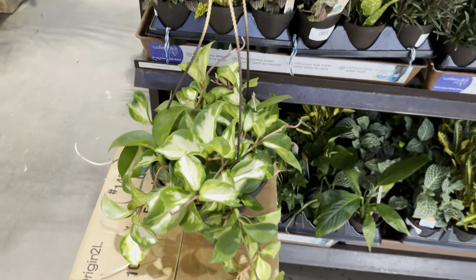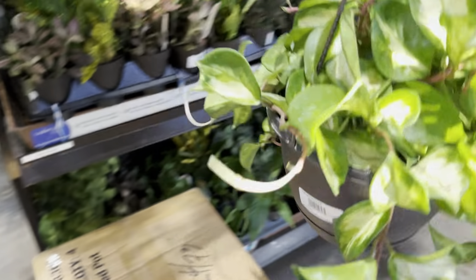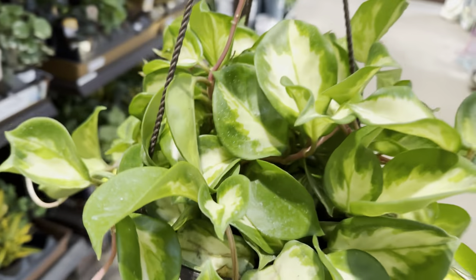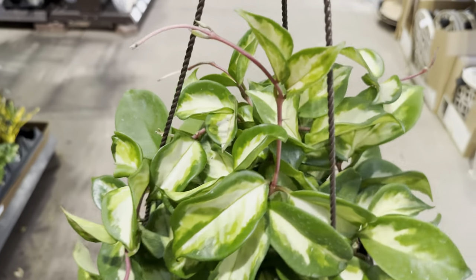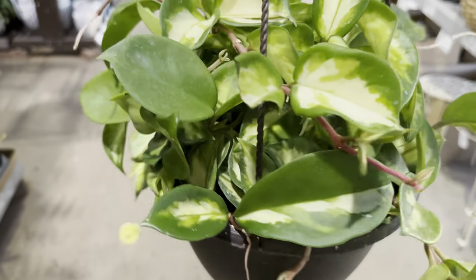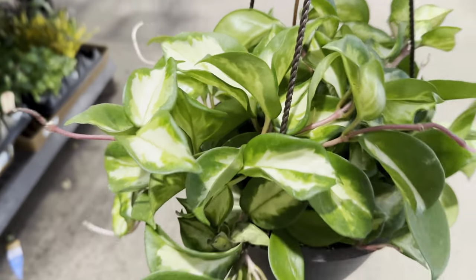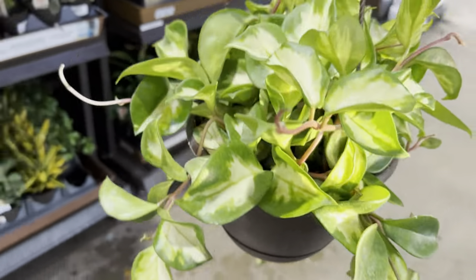Here is a nice full hanging basket by Costa Farms — a Hoya carnosa Crimson Princess for $20.98. This is a really beautiful Hoya for all you Hoya lovers. I am definitely getting into Hoyas. This is one Hoya I ended up buying at Walmart for $19.98 — just a couple cents less. With Hoyas, they definitely prefer bright indirect light. Their leaves are very waxy and you can tell when they need water because the leaves start to feel a little dehydrated, not as thick and waxy.